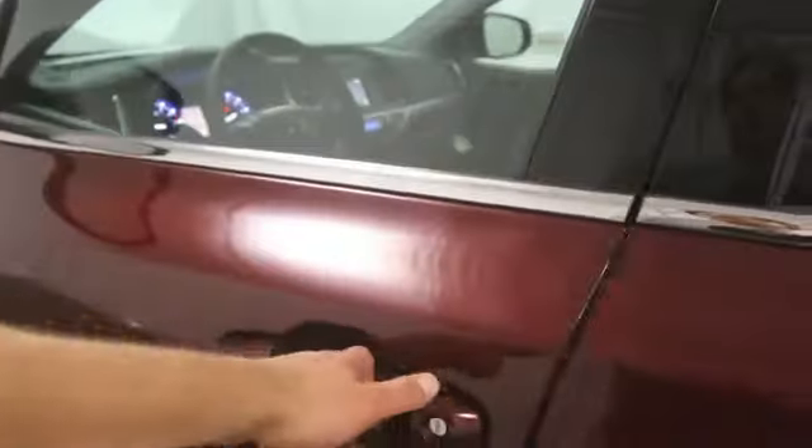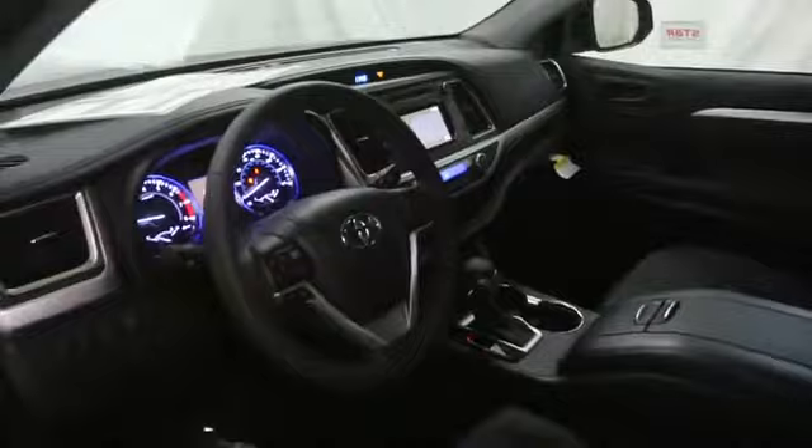Stability control, Bluetooth, power windows, passenger airbag, MP3 player, remote power door locks, trip computer, center console.